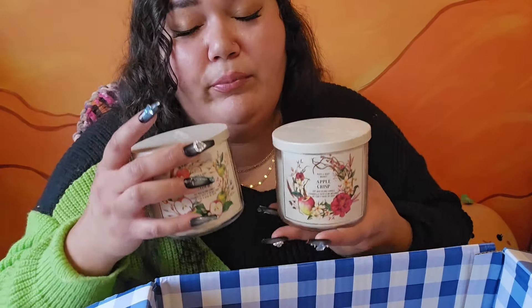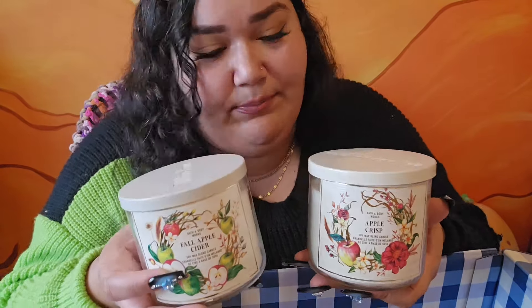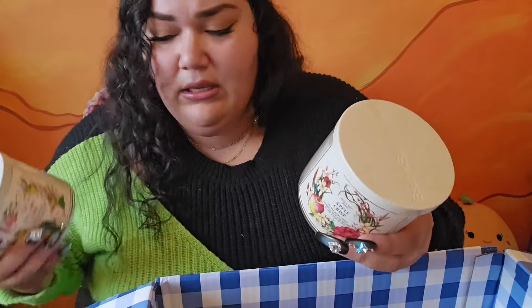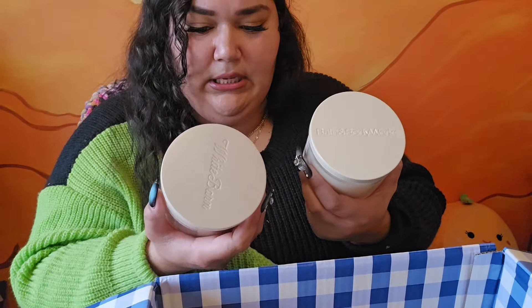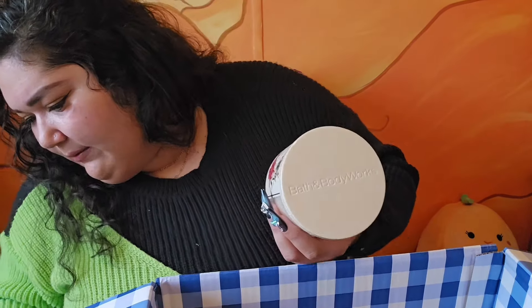Sometimes people want to get through their candles faster — if you have both of these, burn them both at the same time. You get a beautiful scent. These are really nice. It's interesting that one says White Barn and the other says Bath and Body Works — maybe the lids just got mixed up. On to the next.